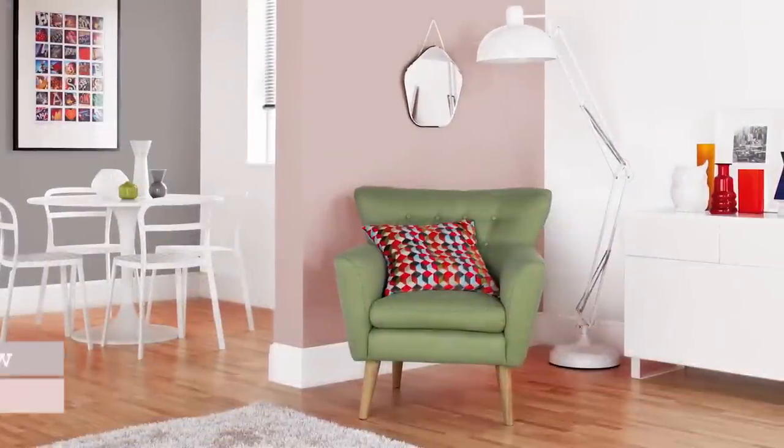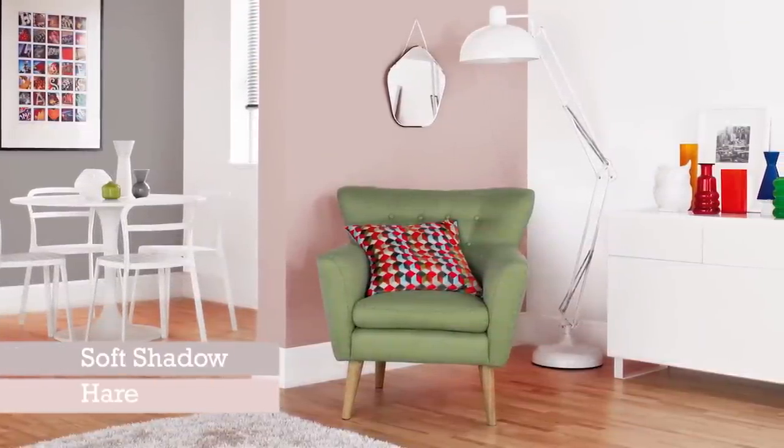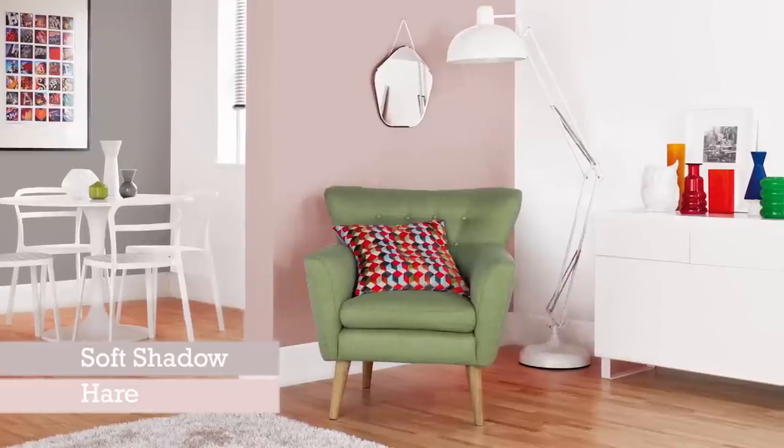The next thing to consider is the colour scheme for the room. You may have existing colours in the room you don't want to change, such as furniture, in which case you can build your colour scheme around these.